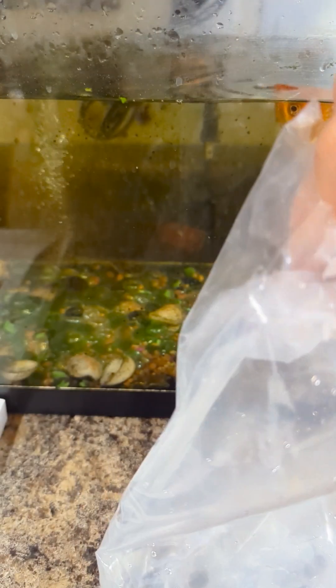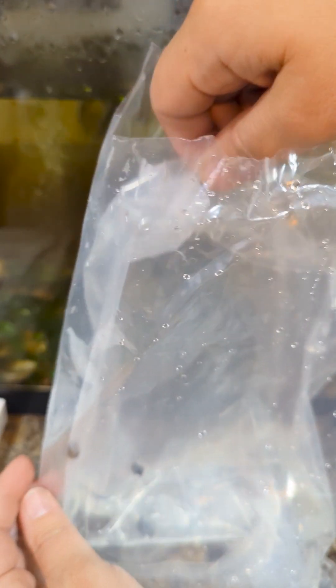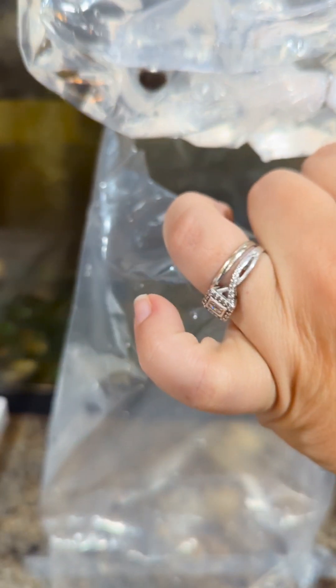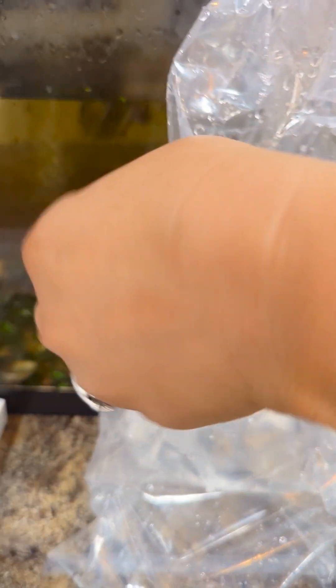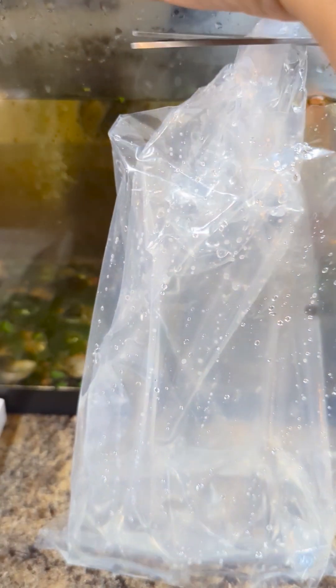I'm pretty sure it wasn't supposed to be busted open like this. I think they're going to be okay. Let's see — it was double bagged. Okay, let's see what's happening. Oh my goodness. Poor creatures. Let's bring some air.